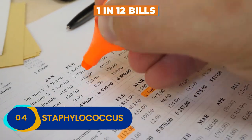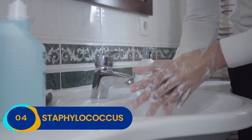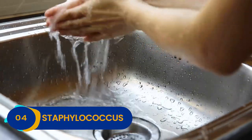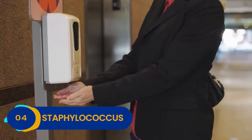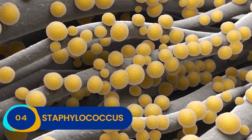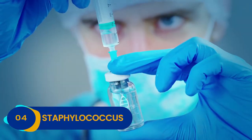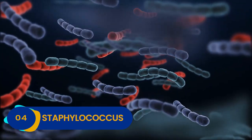A whopping 1 in 12 bills has at least a little bit of poop on it. So if you weren't washing your hands before listening to this list, we're willing to bet that fact will have you scrubbing them down now. A good rule of thumb: whenever you touch money, sanitize or wash your hands. Even if the bill you're handling isn't an MRSA-causing Staphylococcus bomb waiting to explode, it's just good hygiene. If you thought an antibiotic-resistant staph infection was bad, wait until you get a peek at our number 3 pick.